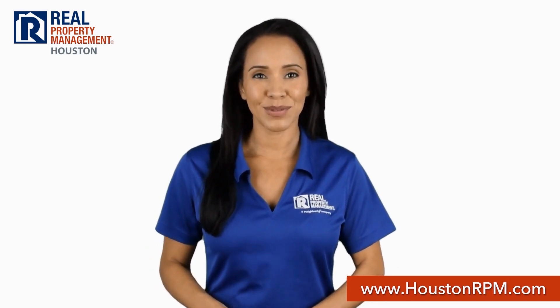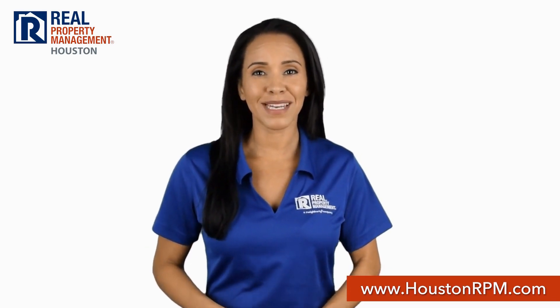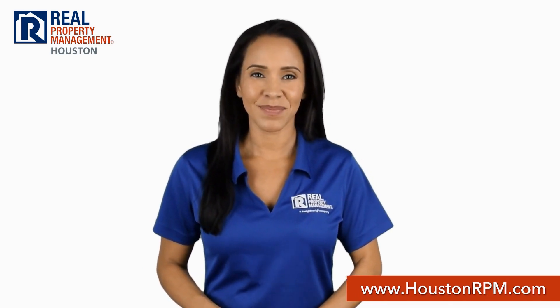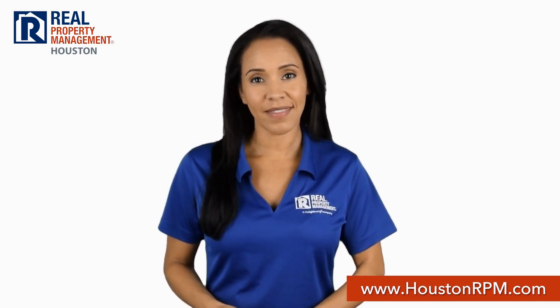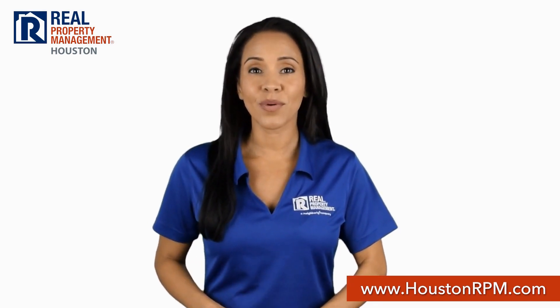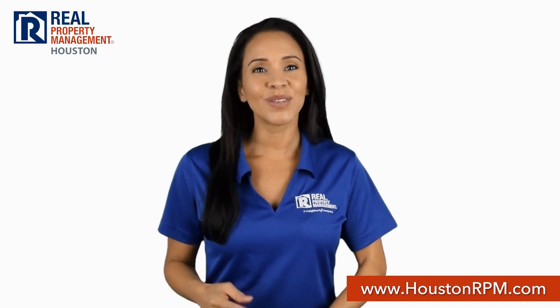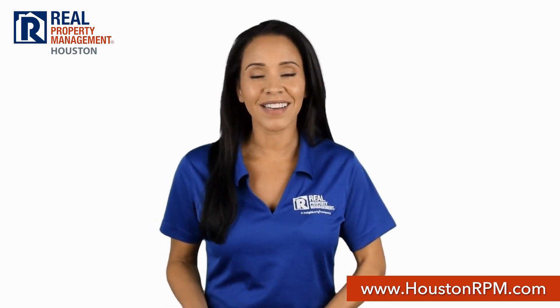What sets Real Property Management Houston apart from other property management companies in Houston? We start with transparency. Our screening criteria guidelines are posted on our website so you know if you qualify even before you apply to rent. And when you do, you can apply online on our website.